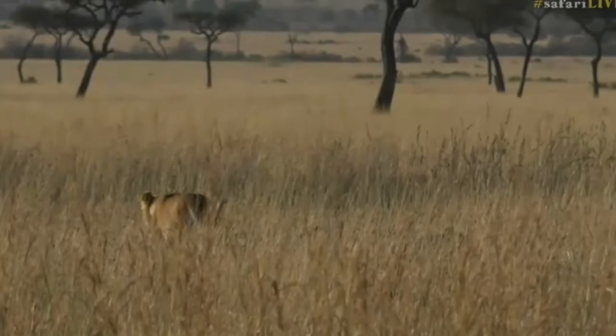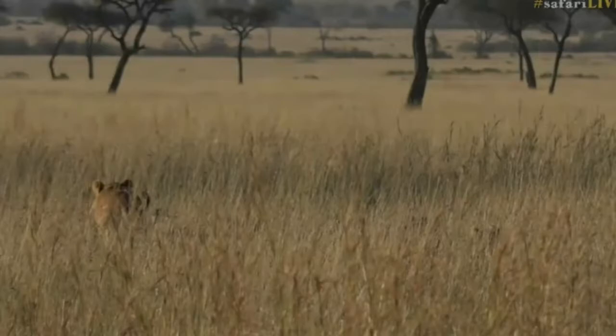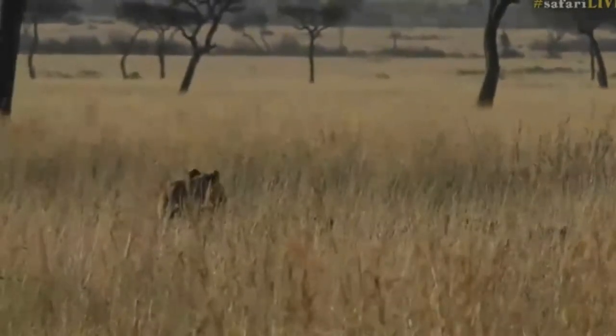It's tackling mom. Mom is the object of a lot of games with young lions. They practice their stalking, pouncing, and tripping all on the very, very patient mothers.